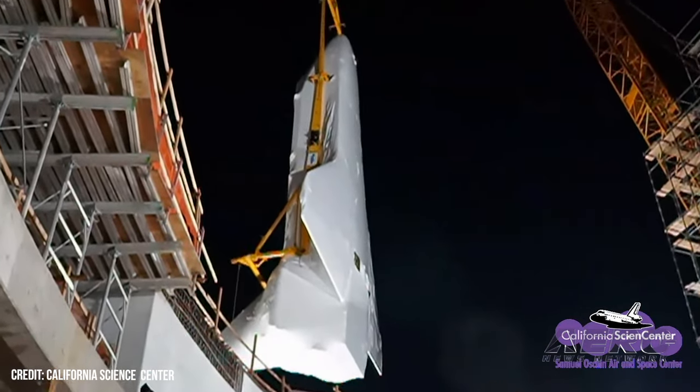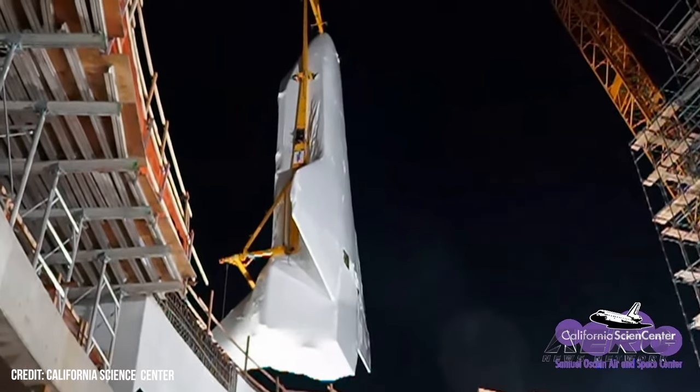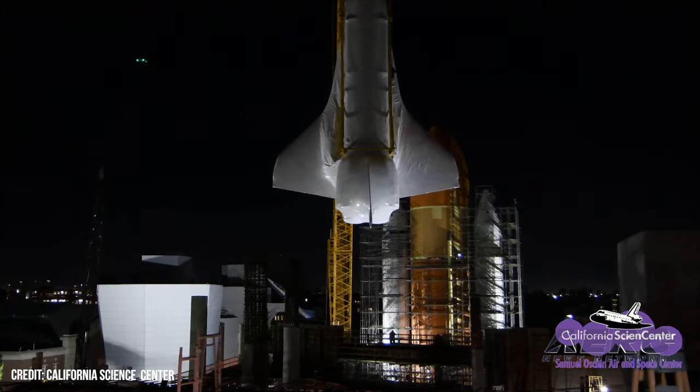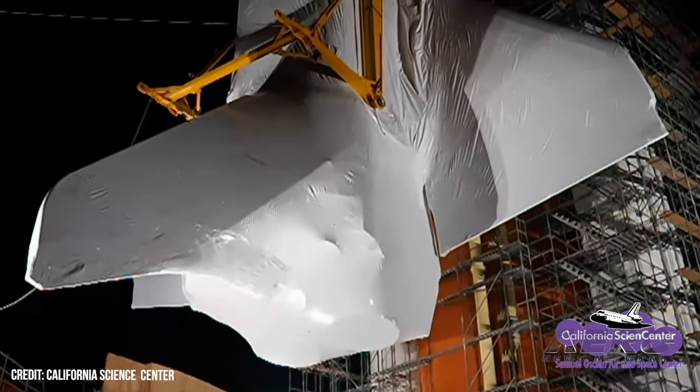Overnight, Endeavour was lifted into the construction side and captured at attach points on the massive orange external tank, ET-94. Work resumed January 30th to achieve the hard mate, where the flight hardware bolts were completely torqued. Endeavour was firmly secured in place as of 9:15 p.m. on January 30th.